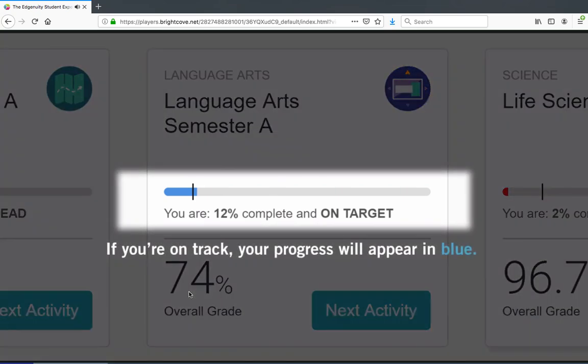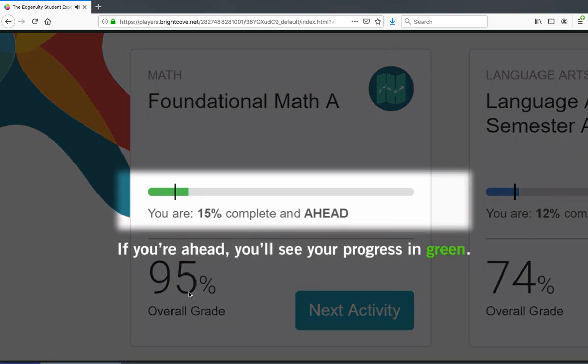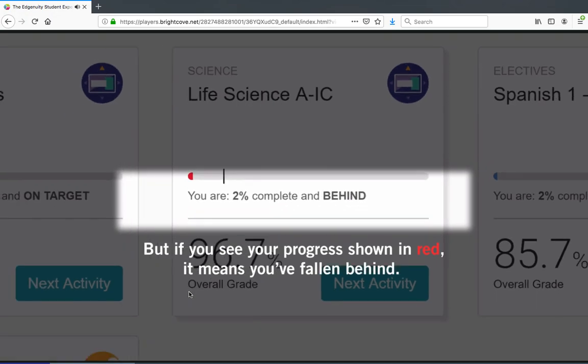If you're on track, your progress will appear in blue. If you're ahead, you'll see your progress in green. But if you see your progress shown in red, it means you've fallen behind and you'll need to put in some extra time to get caught up.